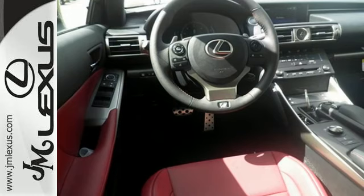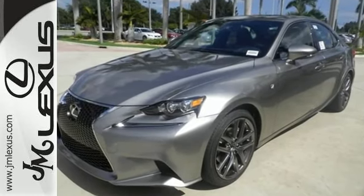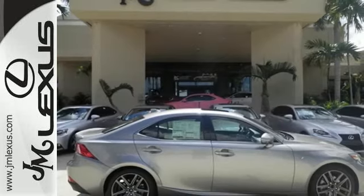From within, you'll enjoy every aspect of comfort and visibility. Smart access with push-button start gets you going, along with drive mode select and the ease of voice command. Enhanced Bluetooth and Lexus Enform, and 10 standard airbags.